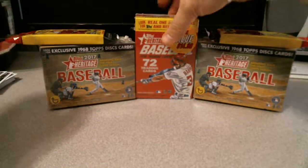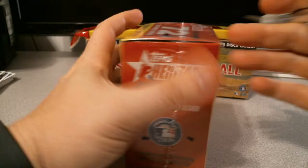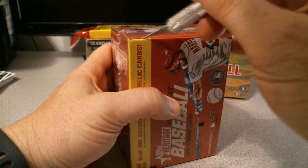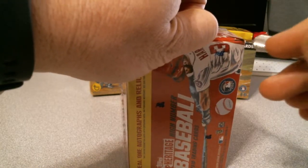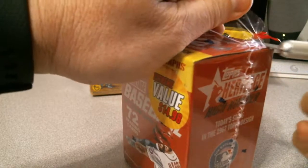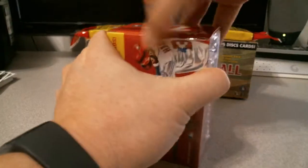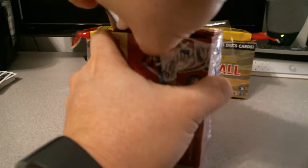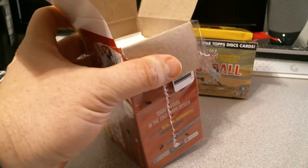Let's start it off by doing high numbers. Topps Heritage to me has always been very meh. Not to get me wrong, I haven't got a single autograph out of the several boxes I've gotten from this. I did get a sweet double relic of Willie Mays and Buster Posey — one of the hand-numbered dual relics, number 267.